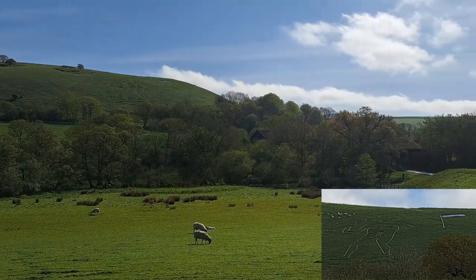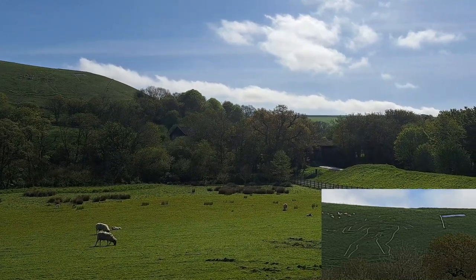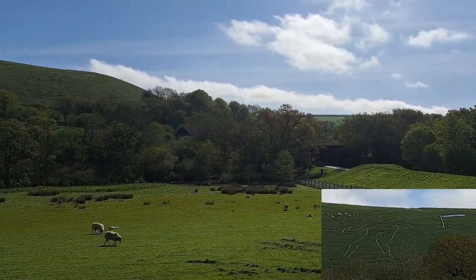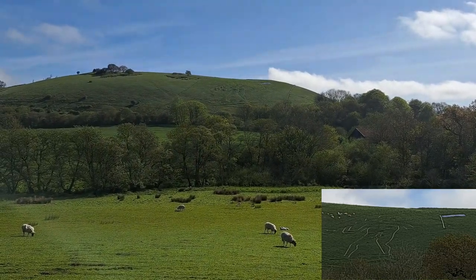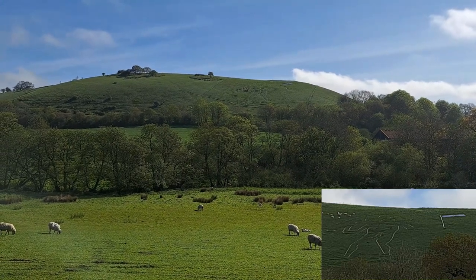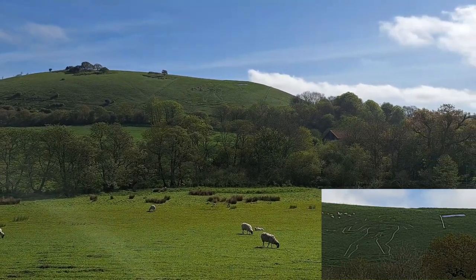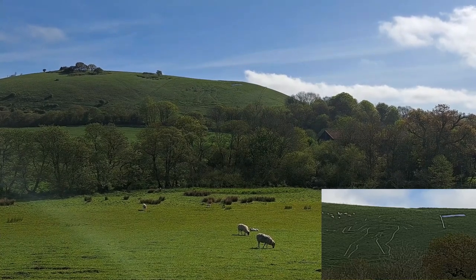Or was he created by Dorchester MP Denzel Holles, who owned land here in Cerne Abbas circa 1641? It's proposed that he may have had it carved as a satirical parody of Oliver Cromwell. So many theories. And there's also lots of folklore as well, which we'll get into next.